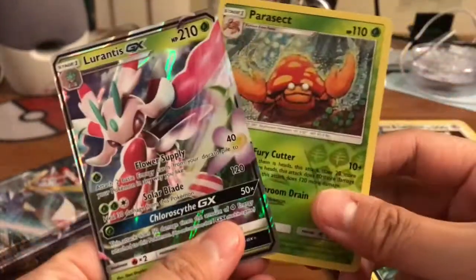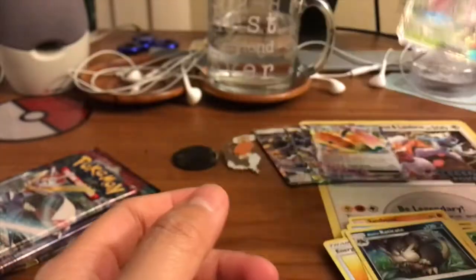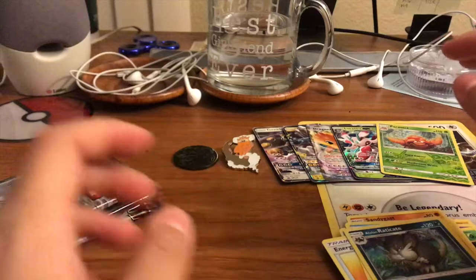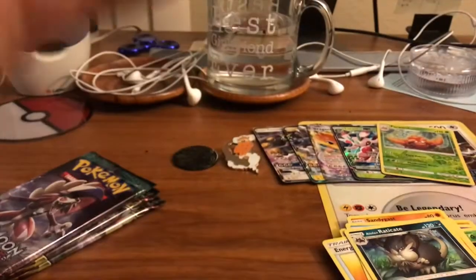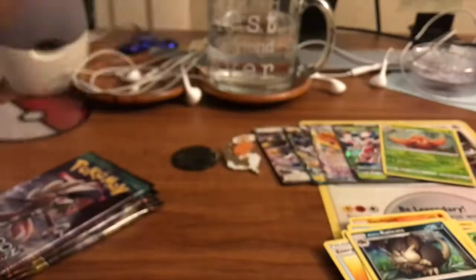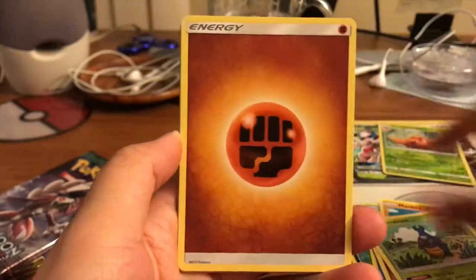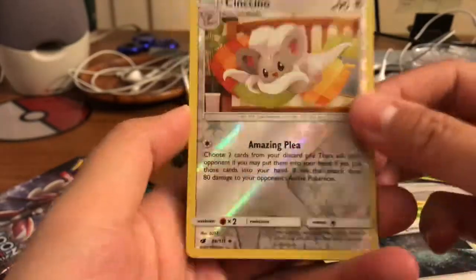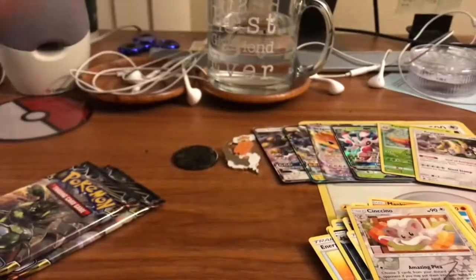And a Lurantis GX — wow, we are killing it! We already have two pulls and a reverse rare, very awesome. Sorry for the background noise, anyway. Here is a code card — oh my goodness, we are killing it! We got a Jangmo-o, Carbink, Fighting Energy, Kakuna, Excadrill, Gore, Sea of Nothingness, Cinccino reverse, and a Regigigas holo — very cool! Oh my goodness guys, are you kidding me? This is absolutely amazing.